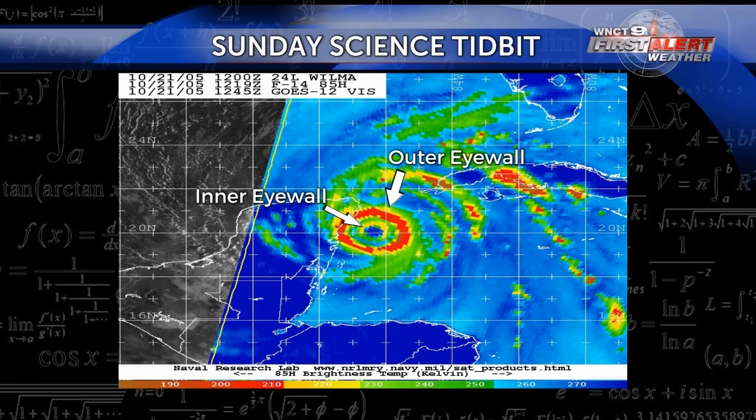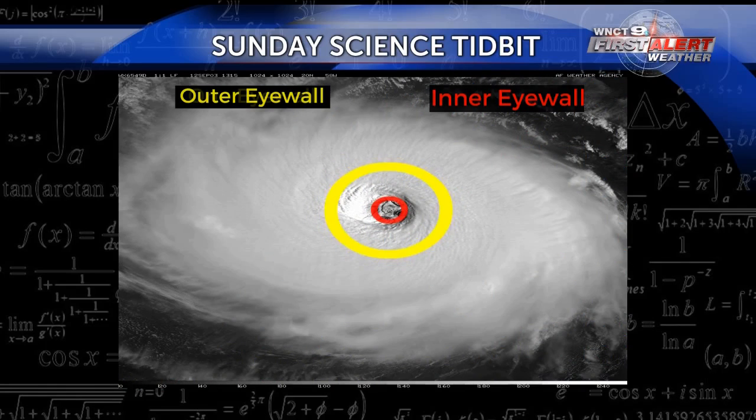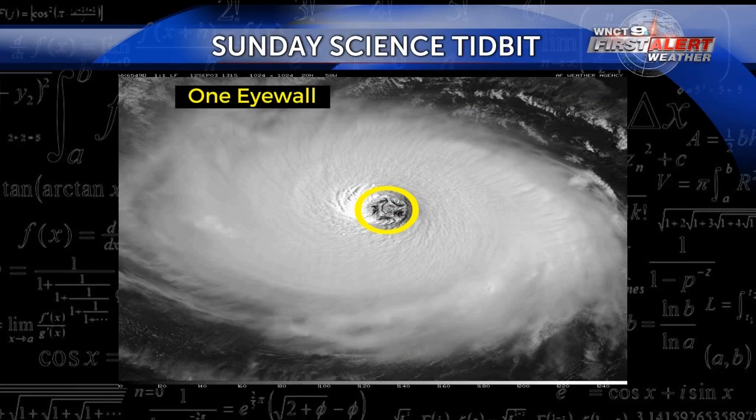Now typically a hurricane has one eyewall, but in some cases it can have a second one. This typically happens in major hurricanes like the category threes, fours, and fives. The concentric eyewalls will start to undergo an eyewall replacement cycle, where the outer one weakens the inner one, robbing it of its necessary fuels like moisture and momentum.